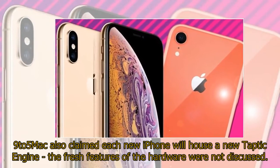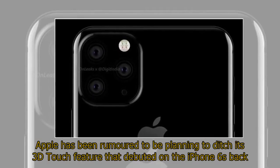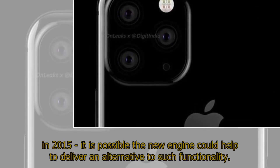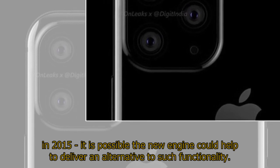9to5Mac also claimed each new iPhone will house a new Taptic engine, though the fresh features of the hardware were not discussed. Apple has been rumored to be planning to ditch its 3D Touch feature that debuted on the iPhone 6 back in 2015, and it is possible the new engine could help to deliver an alternative to such functionality.